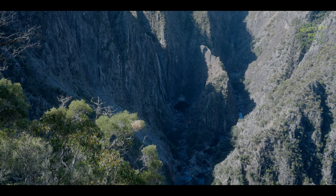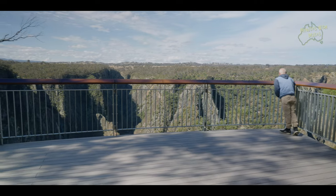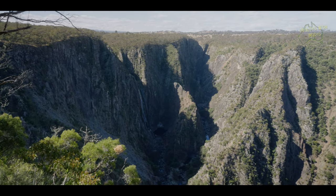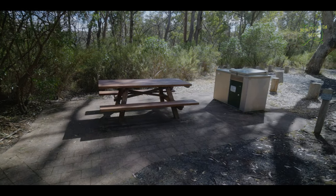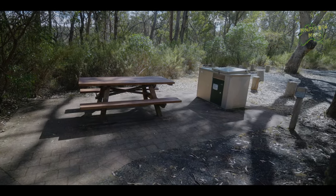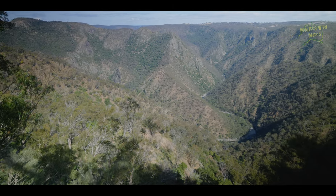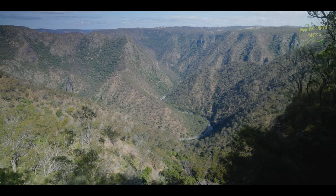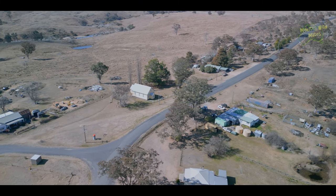Wallamombie Falls is a stunning waterfall in the Oxley Wild Rivers National Park. It's one of the tallest waterfalls in Australia and renowned for its picturesque beauty and natural surroundings. The falls are formed by the Wallamombie River as it cascades over the Wallamombie Gorge, creating a breathtaking drop of approximately 220 metres. There are lots of different walking trails around the falls so you can see them from different perspectives.